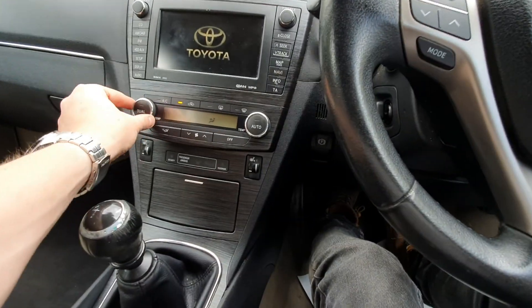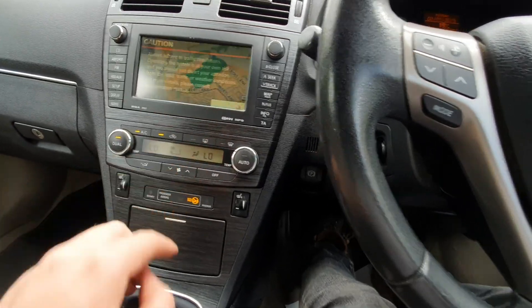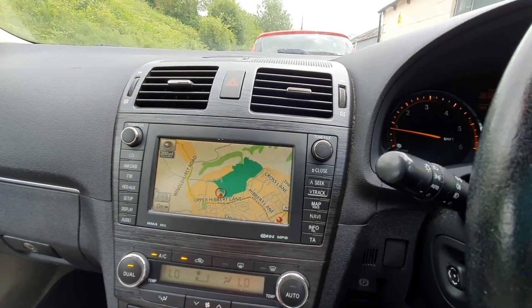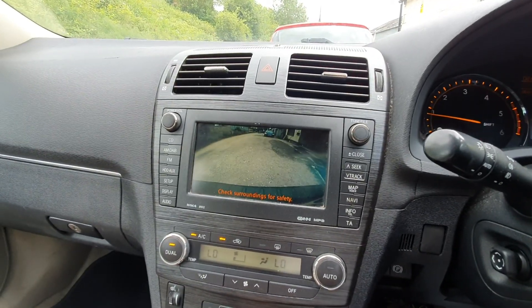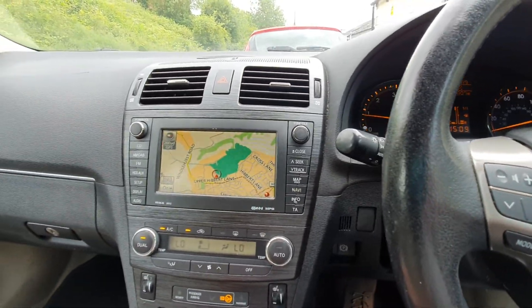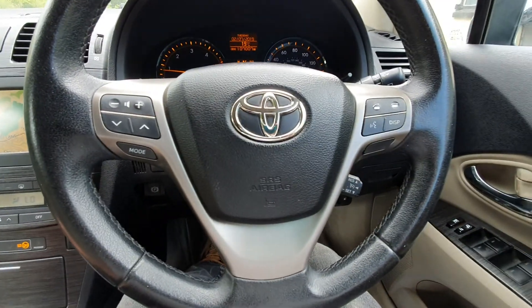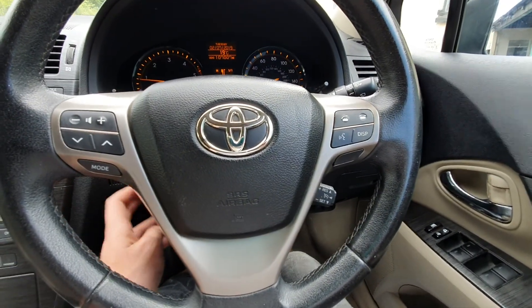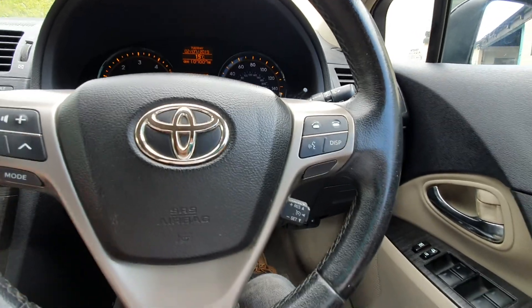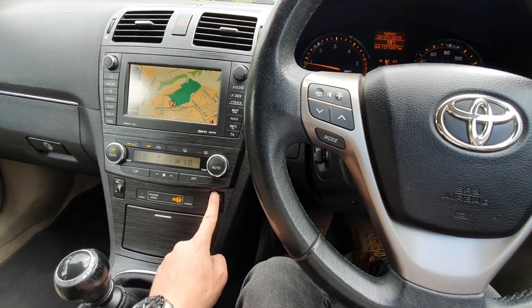It's got dual climate control, touchscreen navigation on the head unit, and a rear reversing camera. It's also got auxiliary input and Bluetooth. It's got a height-adjustable electric steering wheel with multi-functional controls on the wheel.